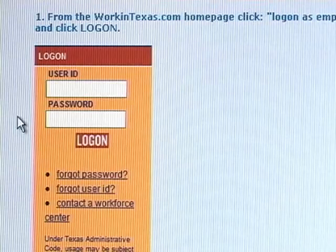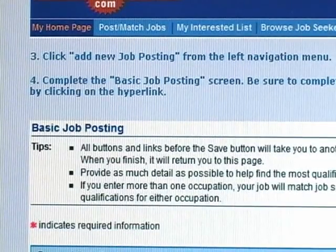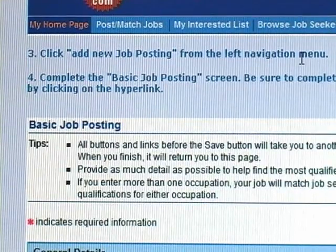How to post a job: from the WorkinTexas.com homepage, click 'Log On as Employer' and enter your user ID and password, then click log on. From your employer homepage, click on the 'Post/Match Jobs' link at the top of the page. You can then click on 'Add New Job Posting' from the left navigation menu.